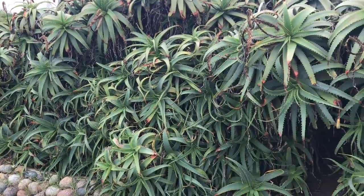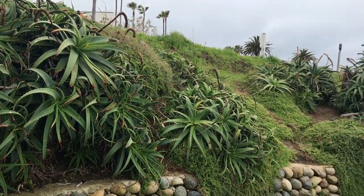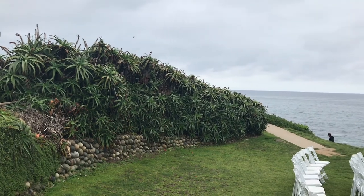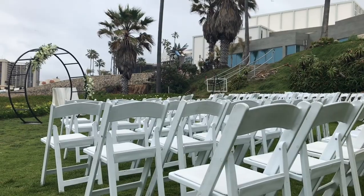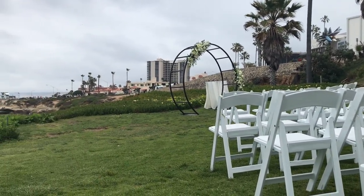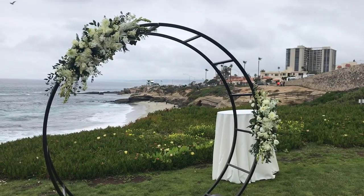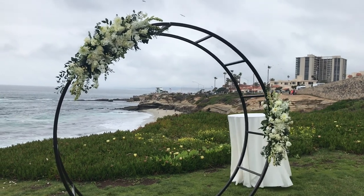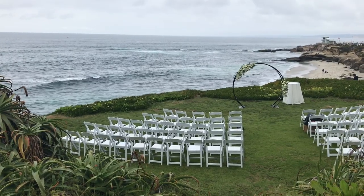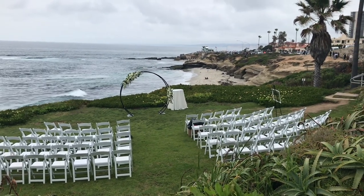Drought-tolerant hedgehog aloe line the back of a special place called Cuvier Park. It is named after George Cuvier, the founder of paleontology involving the study of plant and animal fossils. The park is also known as the wedding bowl, and has the scenic La Jolla coast as a backdrop. The city allows one wedding ceremony per day, and it looks to be currently configured for 80 guests in addition to the bride and groom.